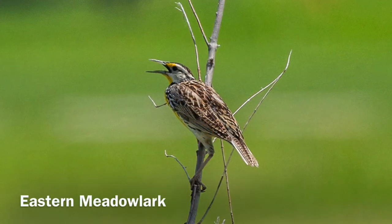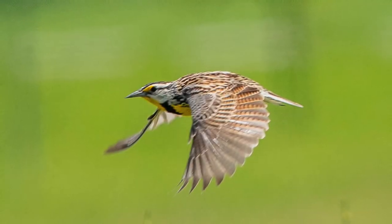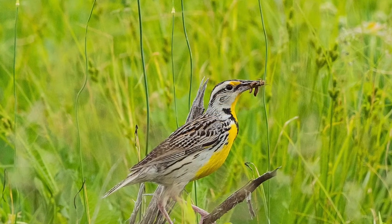Wishing you all well in these strange times of COVID-19, and hope that you may find peace and solace within the joys of nature that can be as close as our backyards. Bye.